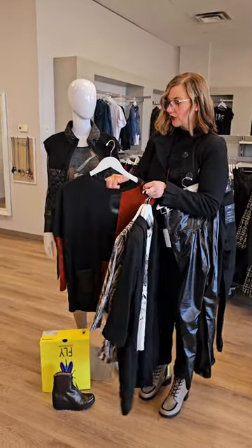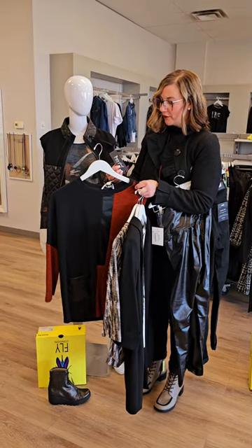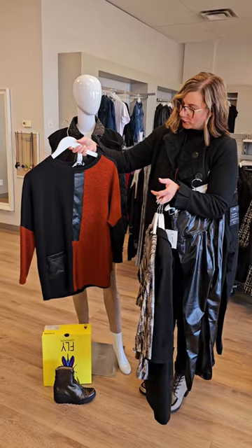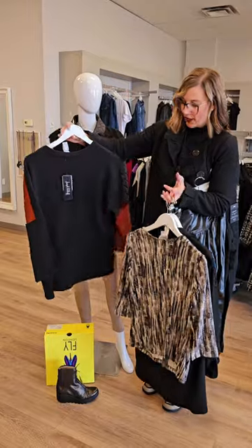This next top is really cute from Joseph Ribkoff — I love the two different colors. It is the Ribkoff two-tone tunic for $165. You've got that little bit of pleather going down the front and also on the pocket. Love that rusty color.